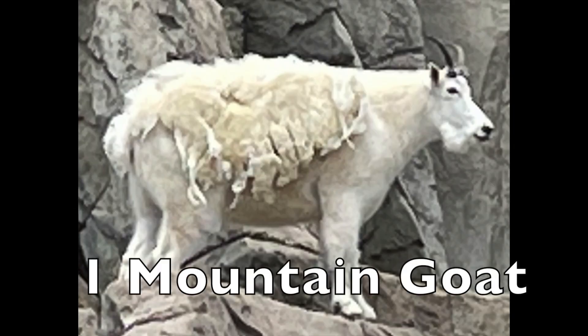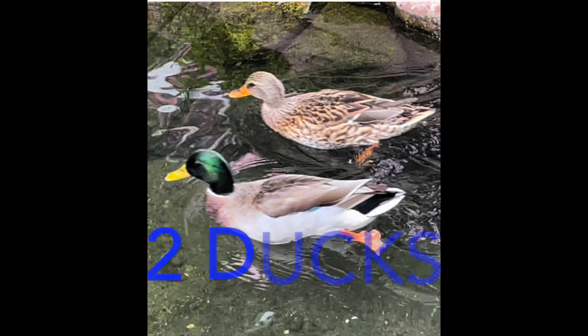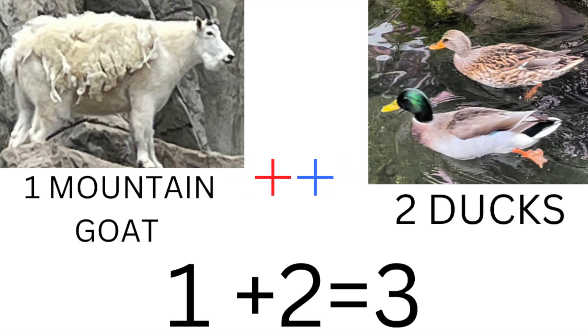Here is one mountain goat. And here are two ducks. One mountain goat plus two ducks. One plus two equals three.